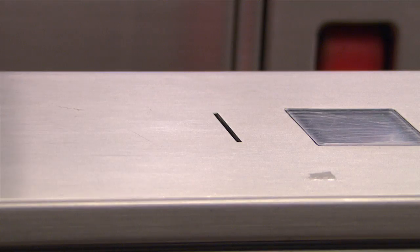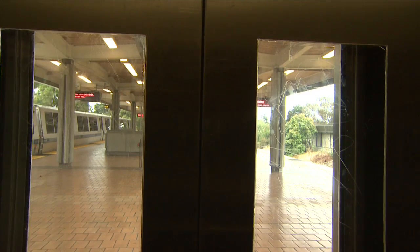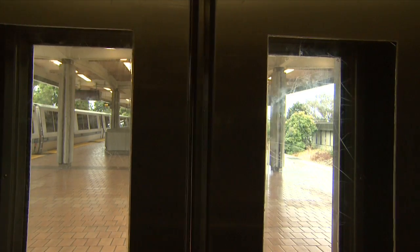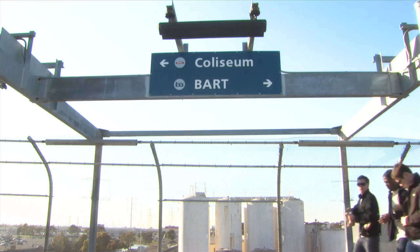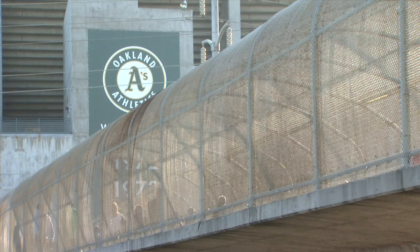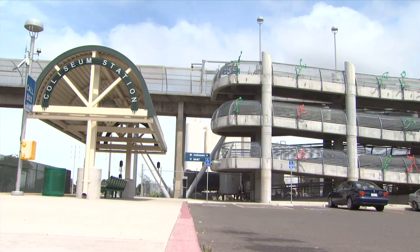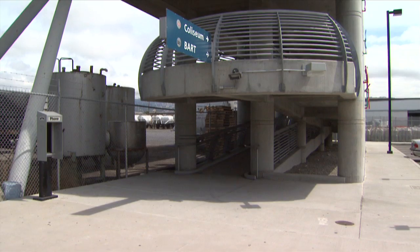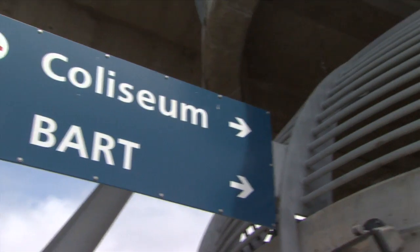Grab the ticket when it pops out and use the elevator, escalator, or stairs to go to the platform to board the BART train. Keep your ticket in a safe place — you'll need it to exit the gates at your final BART destination. Oakland Airport travelers, A's and Raiders fans have discovered that the Capital Corridor connection at the Oakland Coliseum Station is a car-free way to catch a day game or a flight. Once you get off the Capital Corridor train, go up the pedestrian walkway and follow the signs to the Oakland Coliseum or to BART. It's just a two-minute walk to each destination.